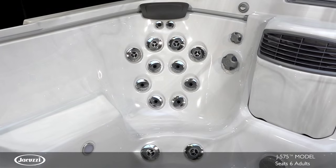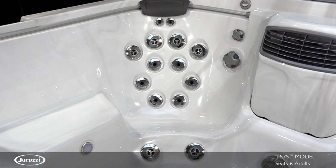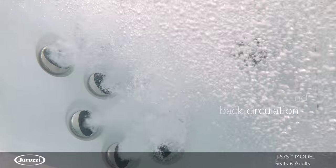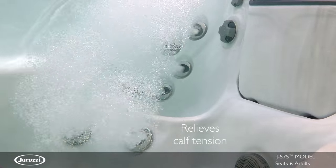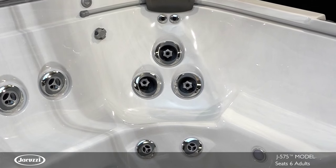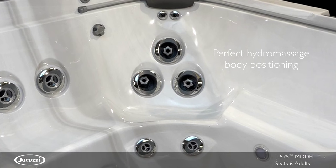Packed with stimulating spiral action jets, the FX12 therapy seat targets stress and discomfort with a versatile deep tissue massage. And along the calves, jets stimulate small muscle groups and relieve tension.